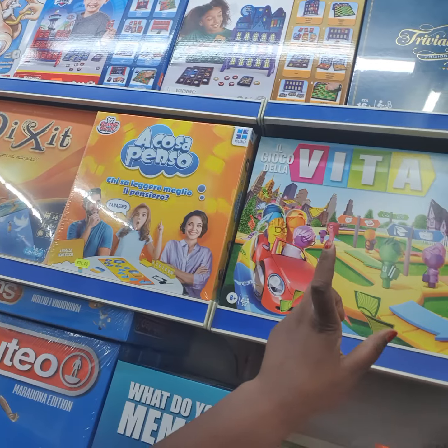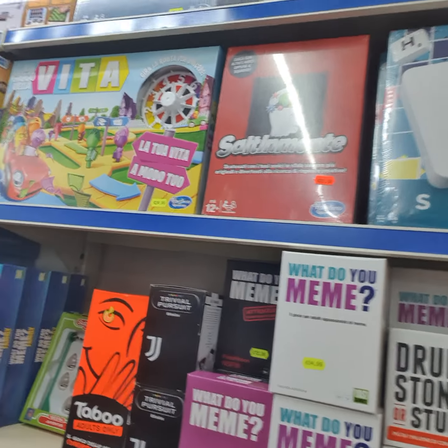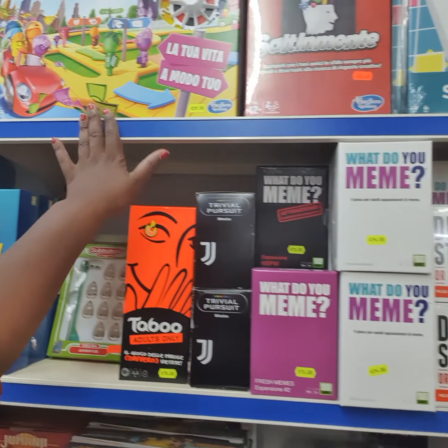Here you have Life and Scrabble, the Italian version, but Hasbro and Mattel.